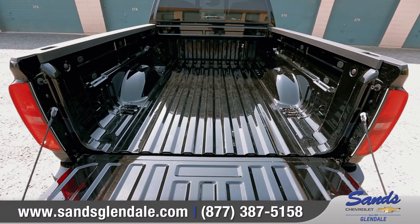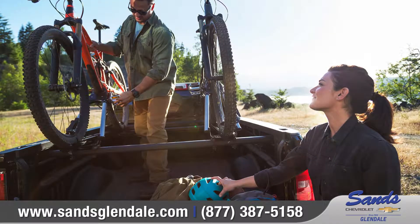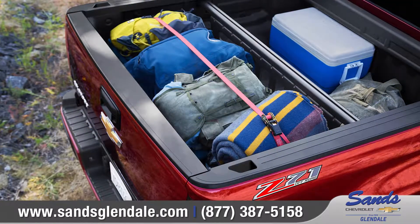The available gear-on accessory system brings incredible utility with two-tier loading and a bed divider to help secure and store your gear.